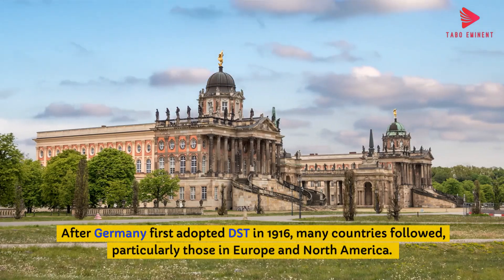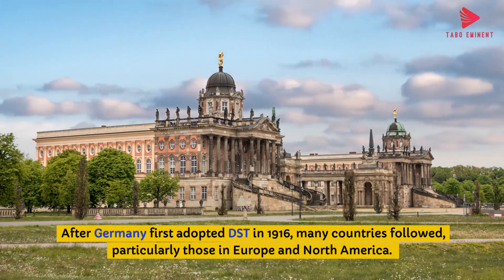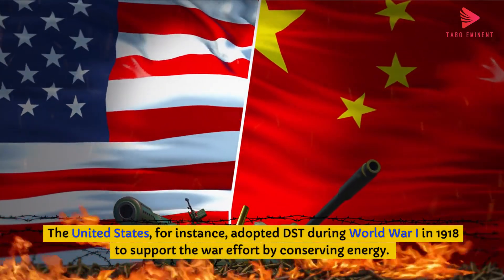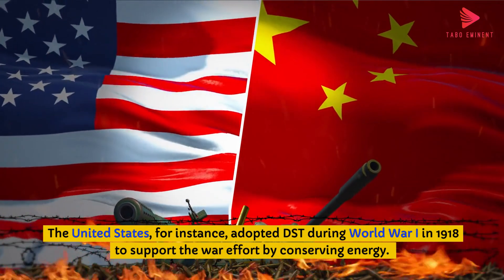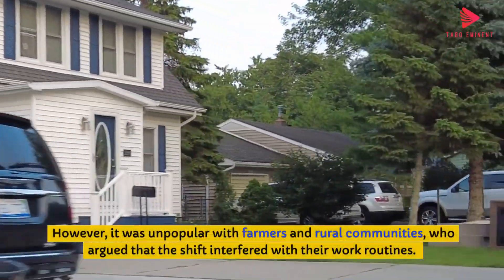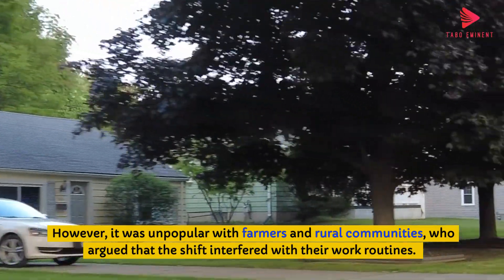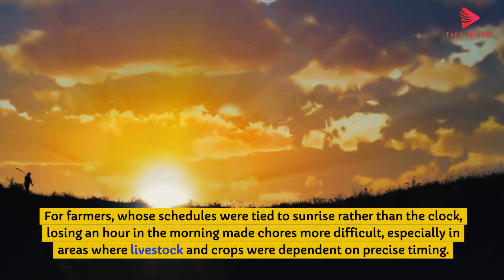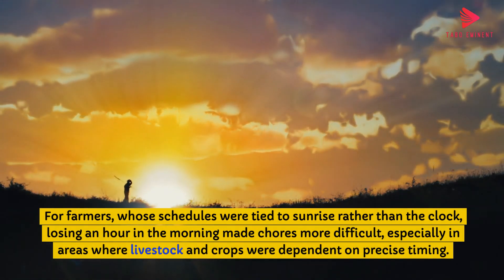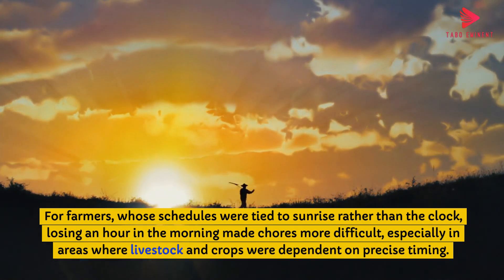After Germany first adopted DST in 1916, many countries followed, particularly those in Europe and North America. The United States adopted DST during World War I in 1918 to support the war effort by conserving energy. However, it was unpopular with farmers and rural communities, who argued that the shift interfered with their work routines. For farmers, whose schedules were tied to sunrise rather than the clock, losing an hour in the morning made chores more difficult, especially in areas where livestock and crops were dependent on precise timing.